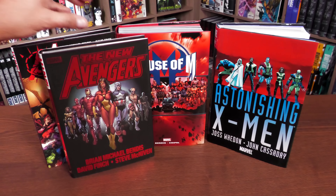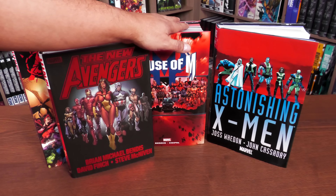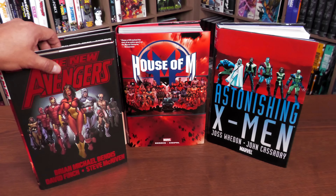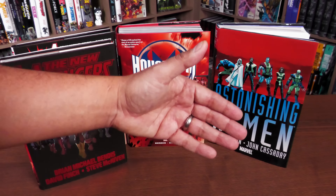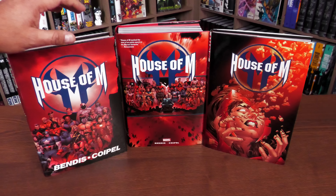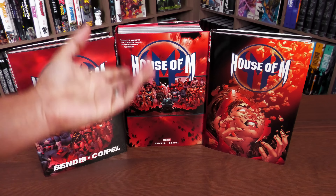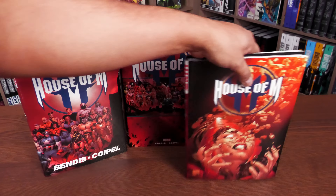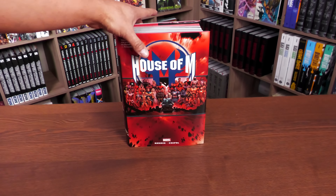The New Avengers team that you see here and the team in Astonishing X-Men will both be involved in House of M. As a matter of fact, this originally started as an Astonishing X-Men / New Avengers crossover, and then they decided to just expand it across the Marvel Universe. The stories collected in this omnibus have been collected before in trade paperbacks, single issues, and oversized hardcover formats, but this is the first time we've had House of M fully collected in omnibus format.